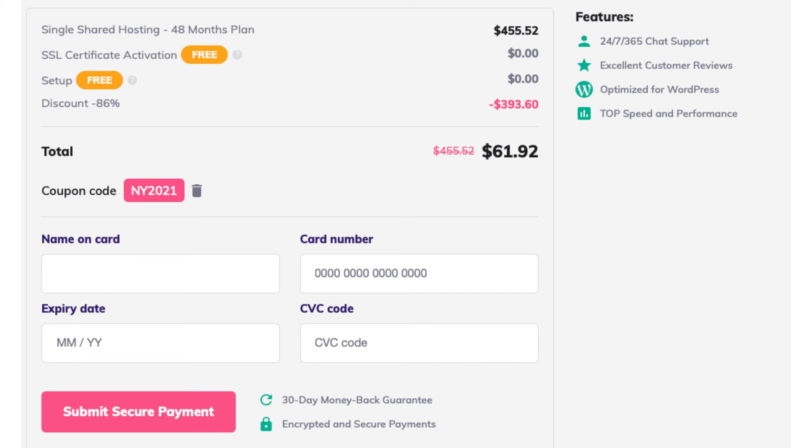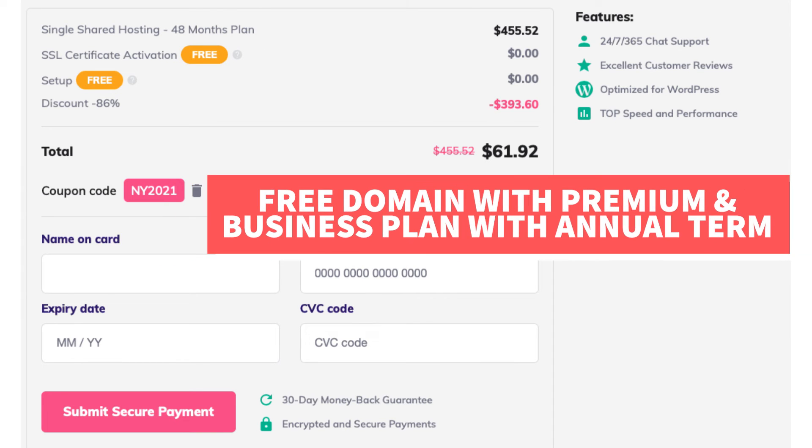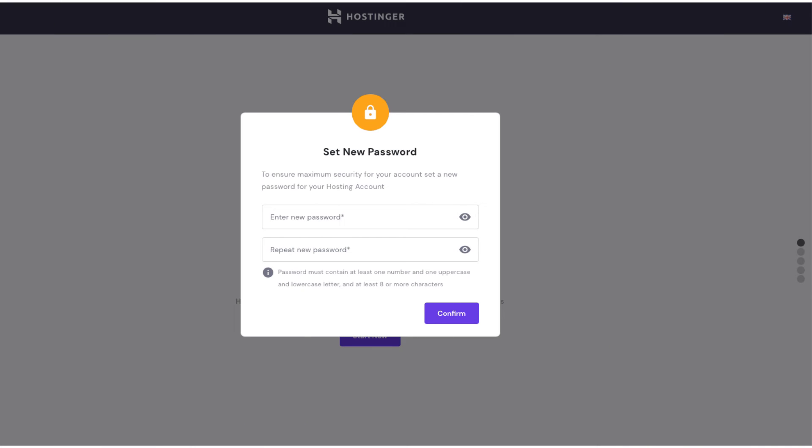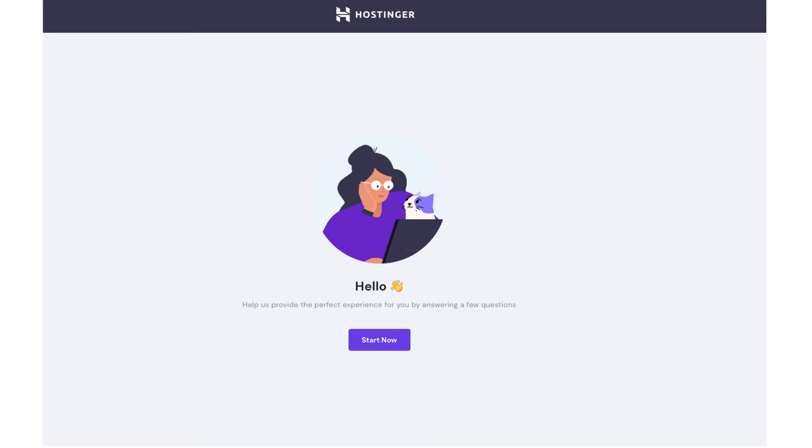After you submit your payment information you will be able to choose a domain name, or get your free domain name if you went with a plan that includes one. You'll now receive an email with your receipt for your Hostinger purchase. You'll then be directed to where you can type in a password to use for logging in to the Hostinger dashboard, and then to a page where you'll see a hello message and a start now button. There are two different ways you can register a domain name, whether it's free or you need to buy one.